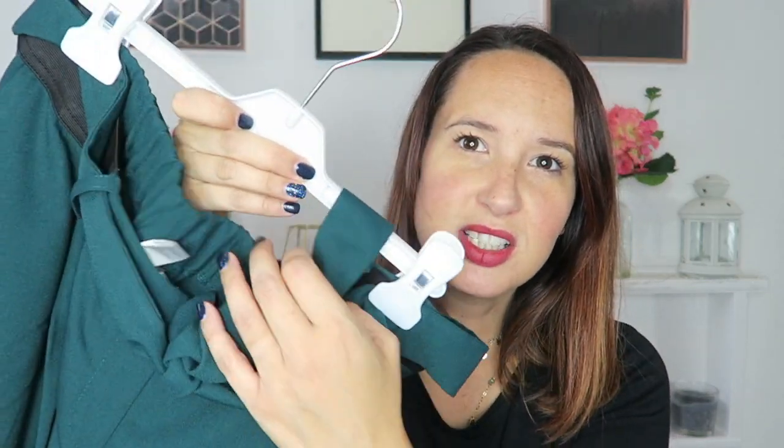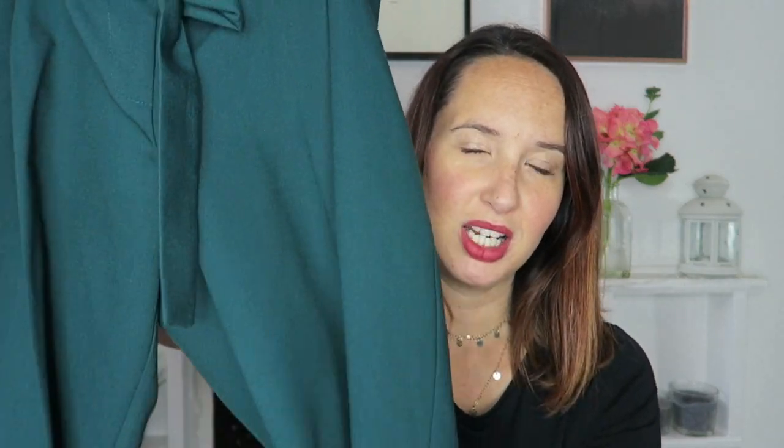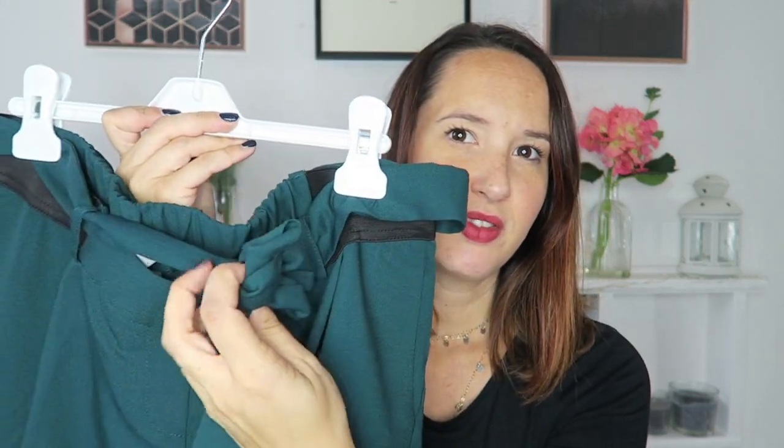These trousers are also from ASOS — straight leg with little cuffs on the end and they're green, which is a really nice autumnal colour. They sit underneath the bump and have little stretchy sides with a tie-up detail. They're really comfortable and they look really nice with the black polo neck. It's just nice to have something a little bit smart — with black kitten heels or little black boots these look really good, and they're a crease-free fabric so they're really easy to wear.